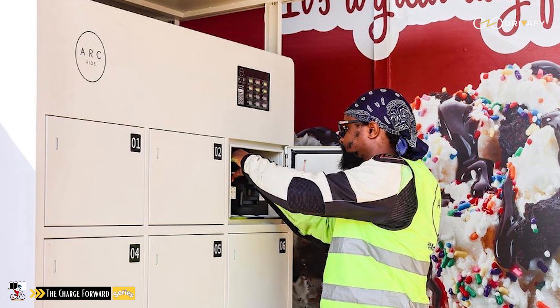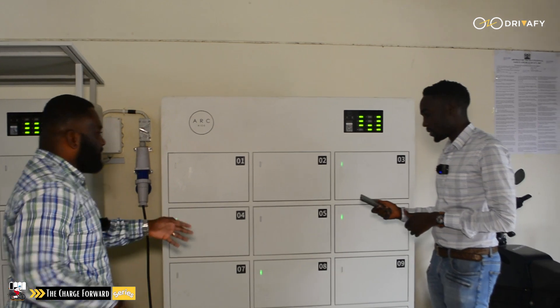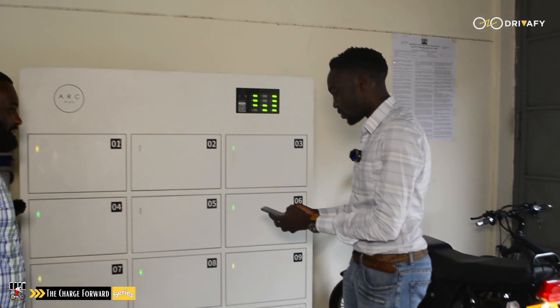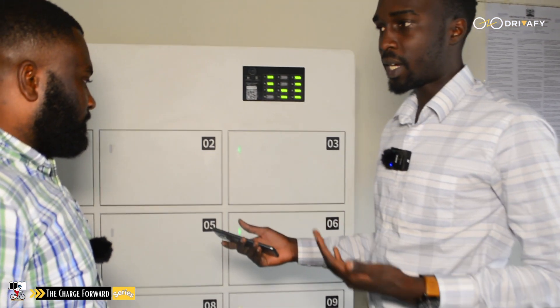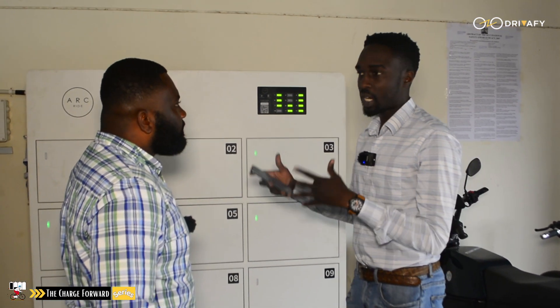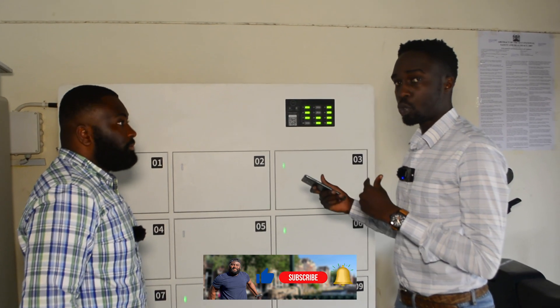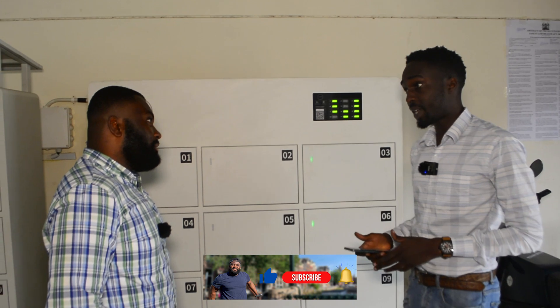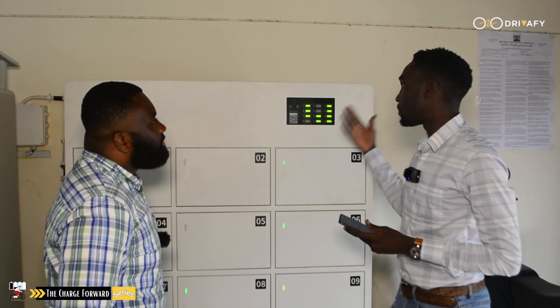When the battery is depleted they can navigate to the swap station and perform a swap using the app. So we have the app here. The way it works is riders will sign up, give their KYC documents, sign up on the app, and then they can load their wallet through mobile money — M-Pesa — and pay for our services.